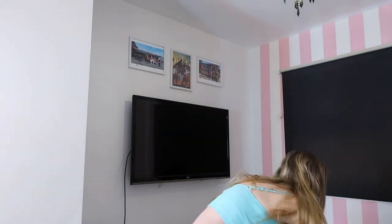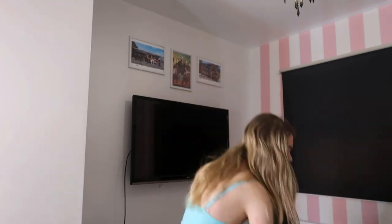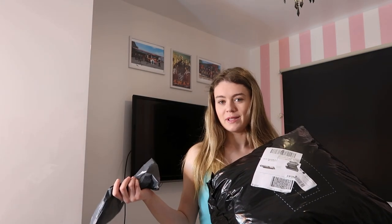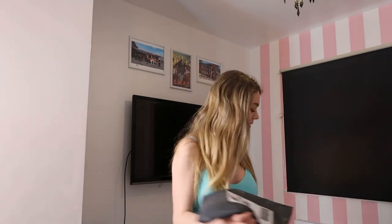Hi guys, welcome back to my channel, it's Alissa! I've got an exciting video for you all today — I'm going to be doing a massive Shein haul. I've got this one and this one. It's the same order but they decided to put one item in this parcel and ship it separately, but that's a massive parcel, so we're just going to jump straight into the video.